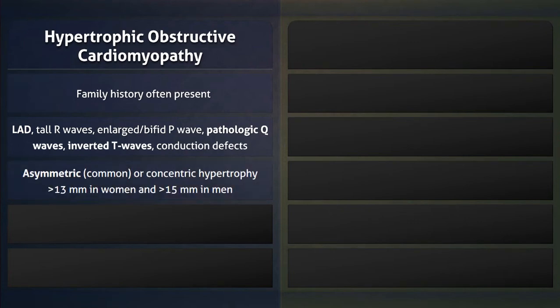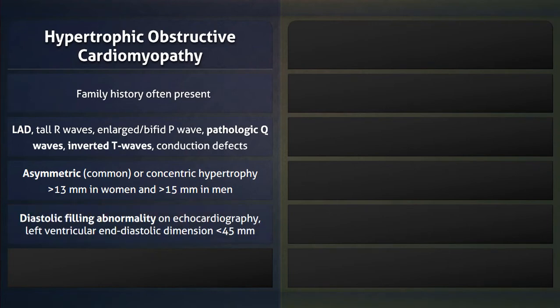On echocardiography, the hypertrophy is usually asymmetric and greater than 13 mm in women and 15 mm in men. As well, there is a diastolic filling abnormality with a left ventricular end-diastolic dimension of less than 45 mm.